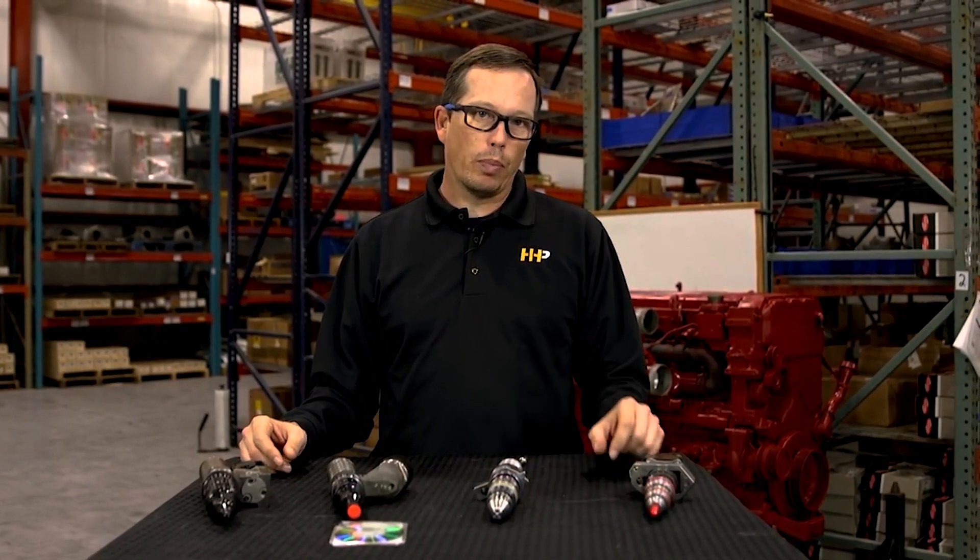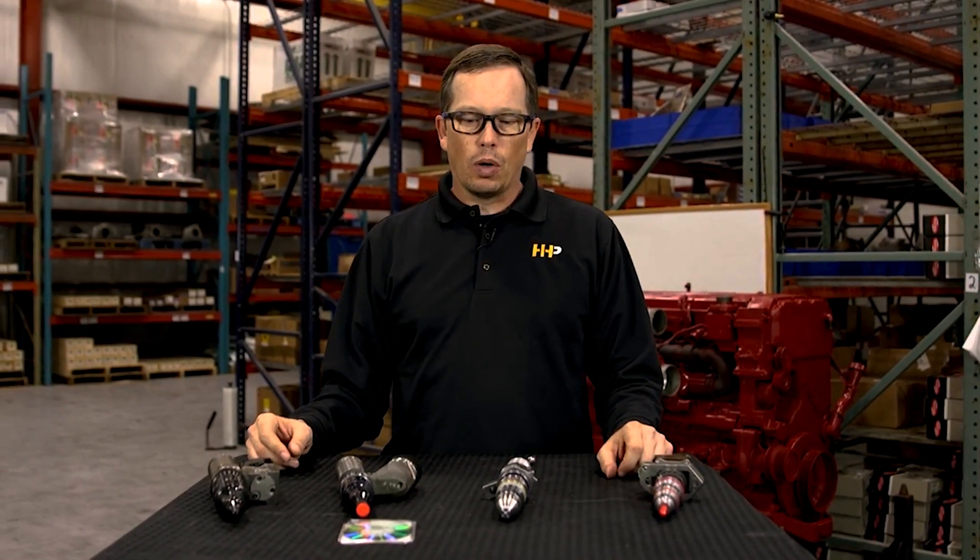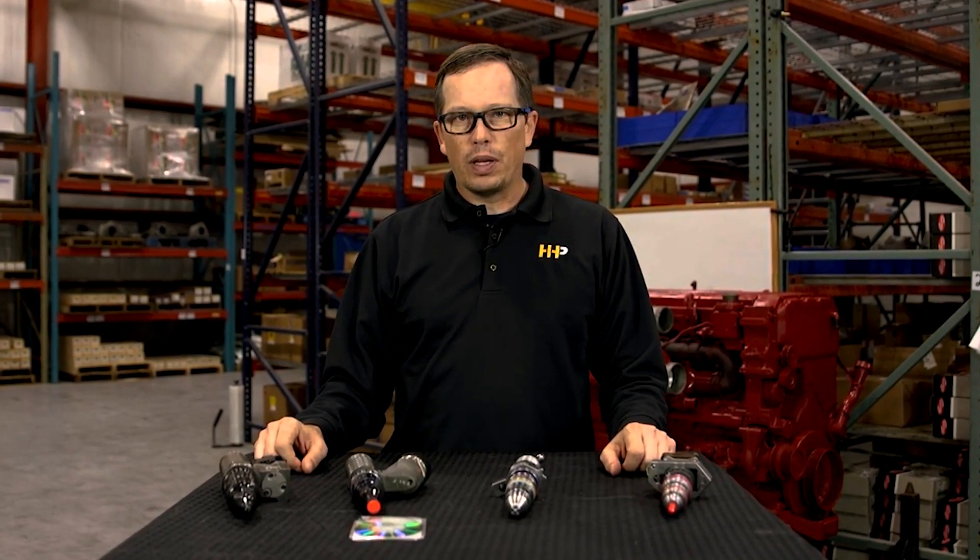Those are some of the comments that we get when guys are going through putting injectors in their engine. So even though the injectors are a little bit different, actuated different, controlled differently, the signs of failure are very similar between all the injectors here.